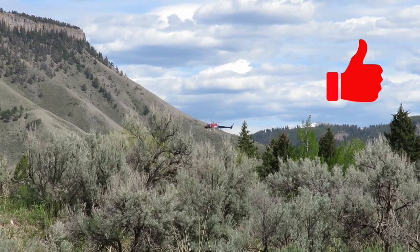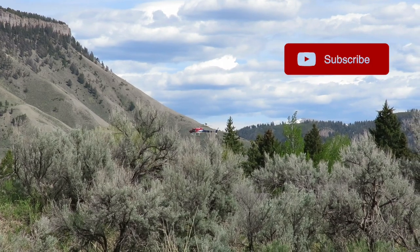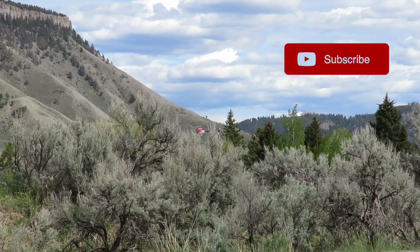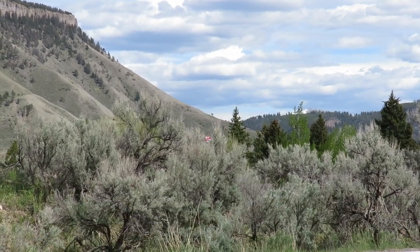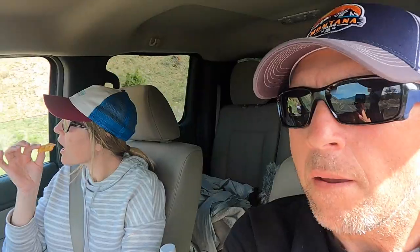We're not really sure what that helicopter was doing. That was in Mammoth — not sure if it's training or if they're moving something. We're almost back to the campground for the day. It's been a busy day. We saw a lot of sights and drove the majority of the park today.